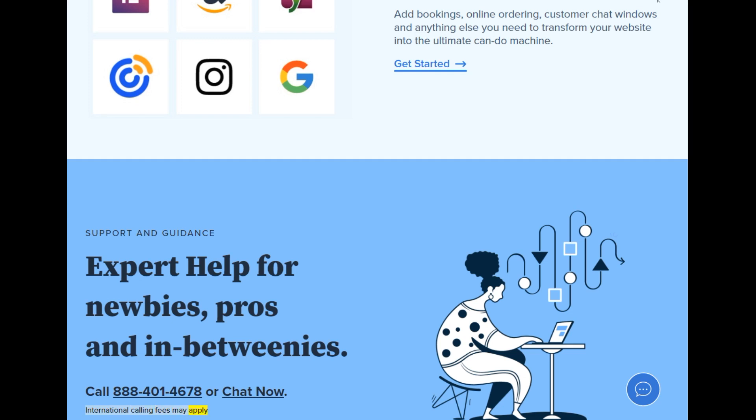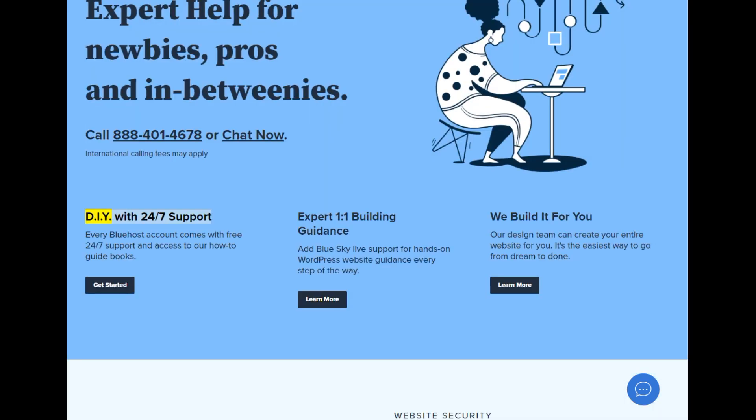International calling fees may apply. DIY with 24/7 support — every Bluehost account comes with free 24/7 support and access to our how-to guidebooks.